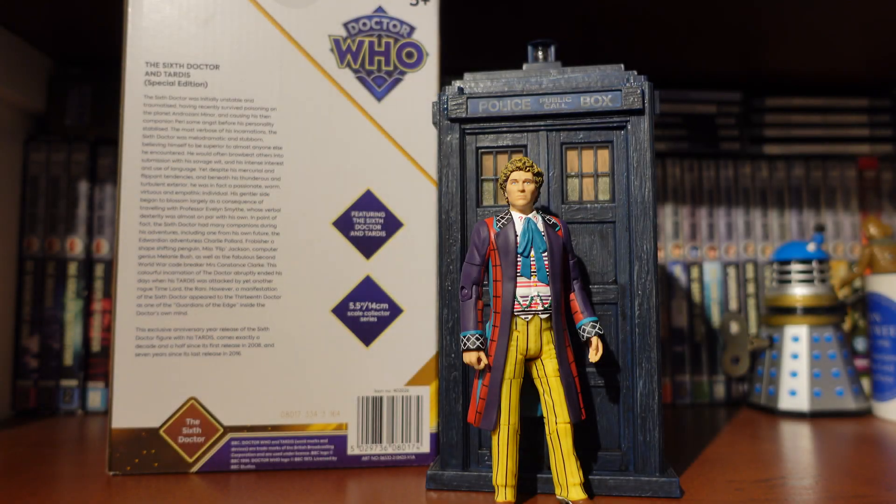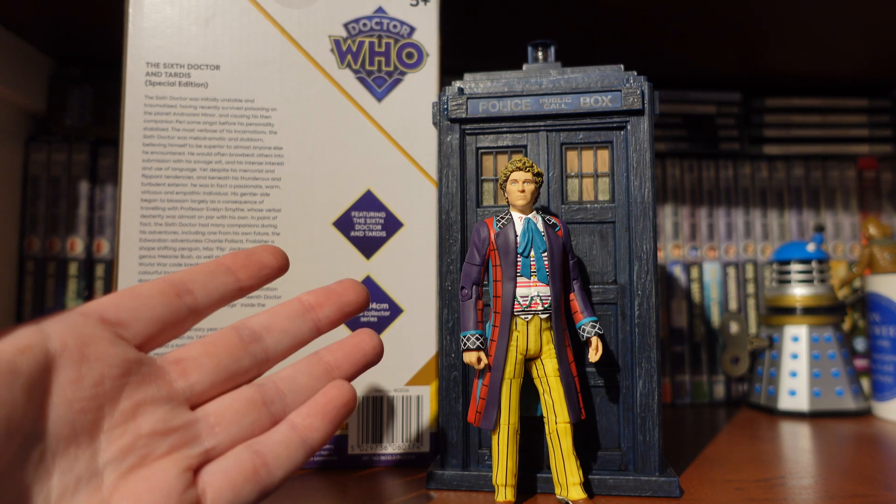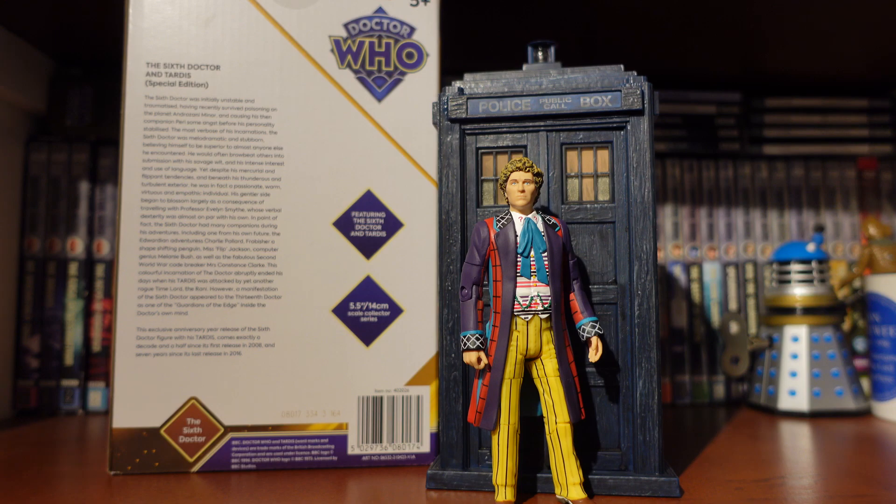Hello everyone, welcome back to another Doctor Who figure review. Today we're taking a look at the Sixth Doctor and TARDIS from the stage play The Ultimate Adventure. This is a very exciting set, as for many years we've been told we could never get the Sixth Doctor in B&M. Well, this year we have it, celebrating 15 years since the Sixth Doctor figure was released back in 2008.